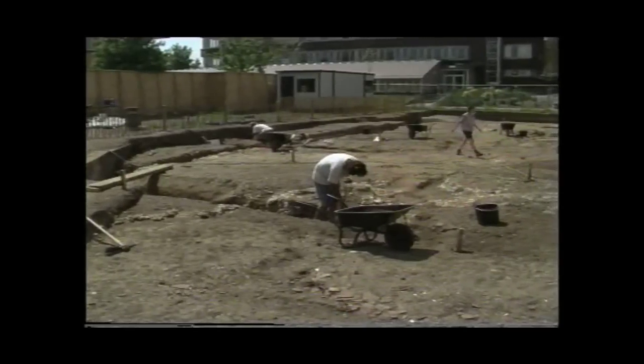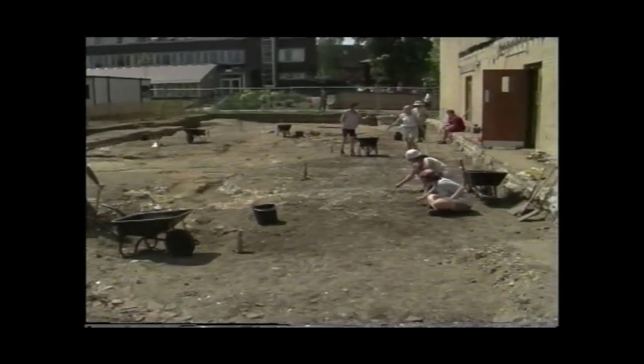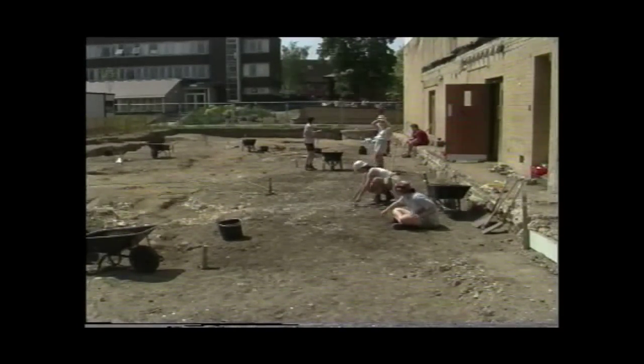13 centuries ago this was part of St. Augustine's Abbey. In 1996, archaeologists had just a few weeks before work started on the Powell building, little knowing the mystery they would uncover.